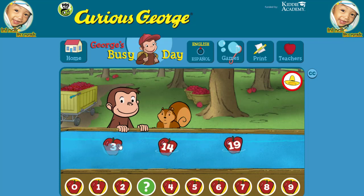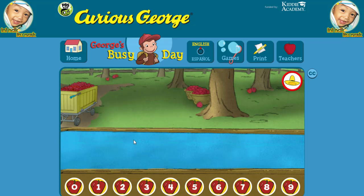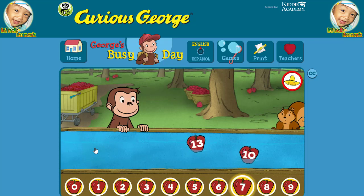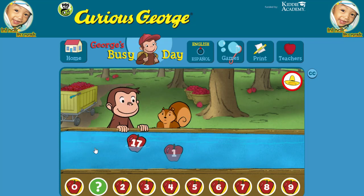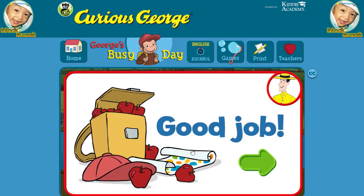Three. Great! Seven. You found the missing number. One. You're right. Good job. You're doing some great apple picking.